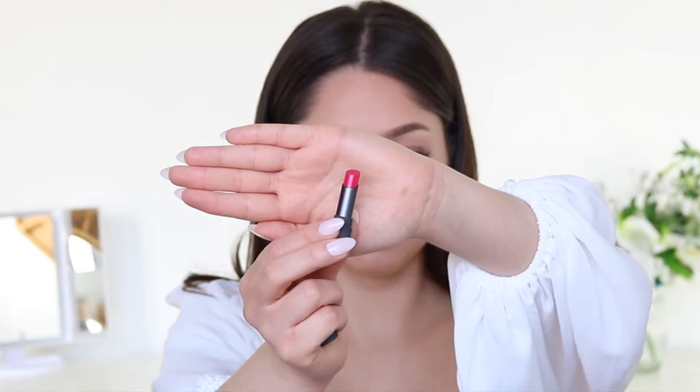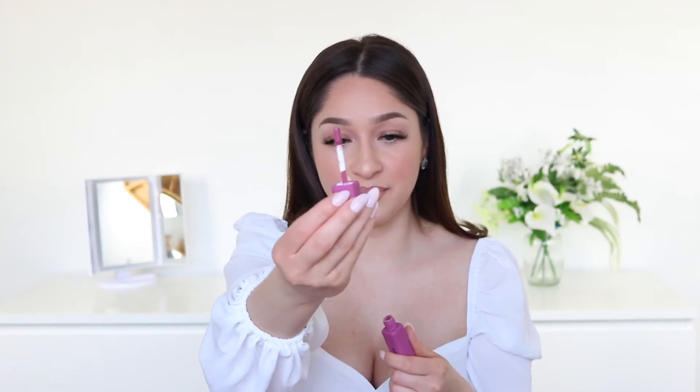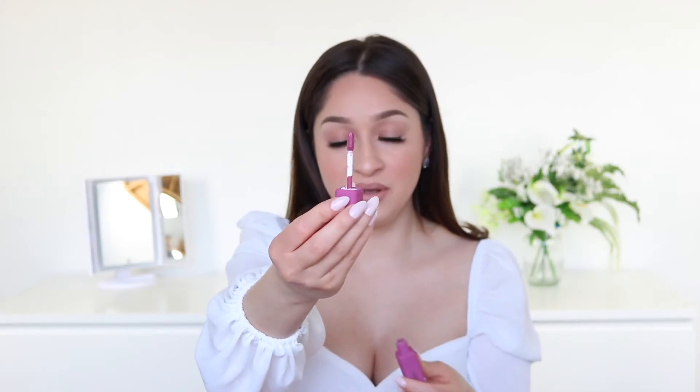I also got a sample size of the Bite Beauty lipstick in the shade Strawberry Froze. And then I also got this fluid eye paint by the brand About Face — I'm assuming it's kind of like a cream eyeshadow. It looks like a gloss but I guess it dries matte, so this is really cool. This one is in the shade Dionysus.